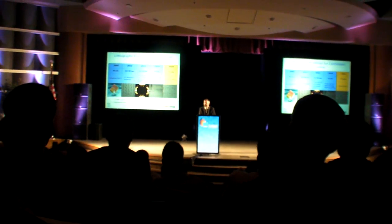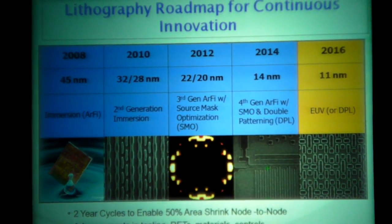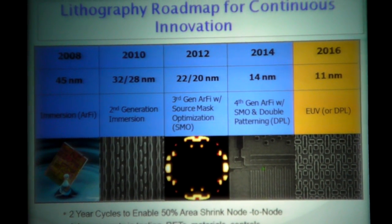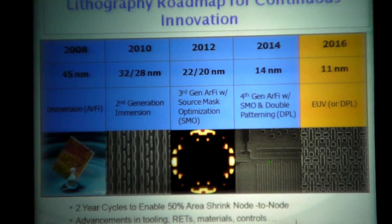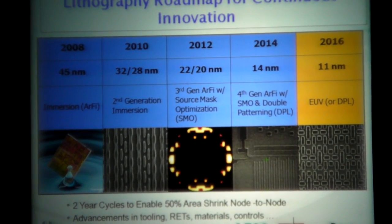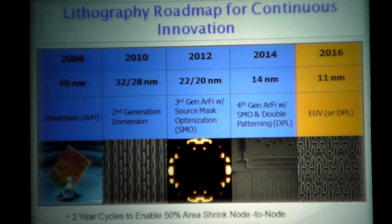At 32 and 28 nanometers, the immersion technology was enhanced with an even better numerical aperture. But at 22 and 20 nanometers, there is no new or higher NA tool available, so we have moved to something called source mask optimization. At 14 nanometers, it will be unavoidable to go to double-patterning. And then the key introduction is EUV — extreme ultraviolet lithography — possibly as early as the 14 nanometer node.